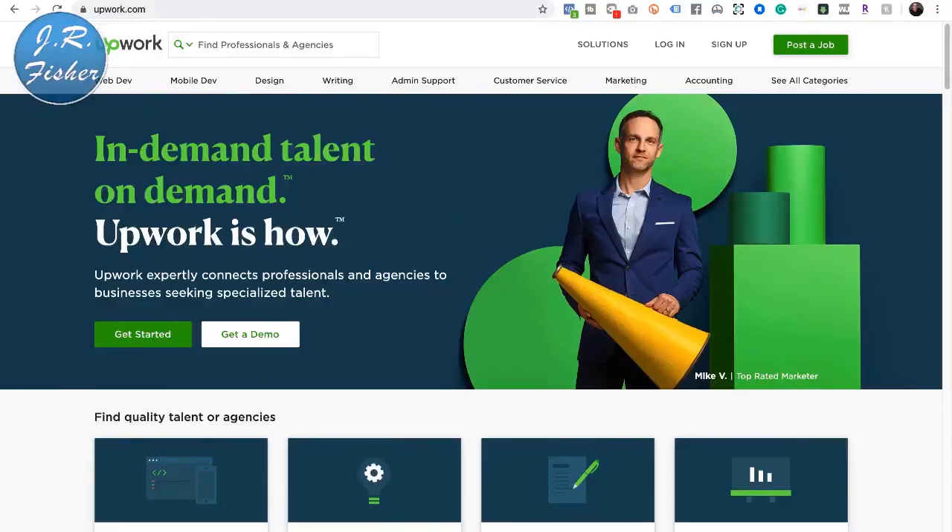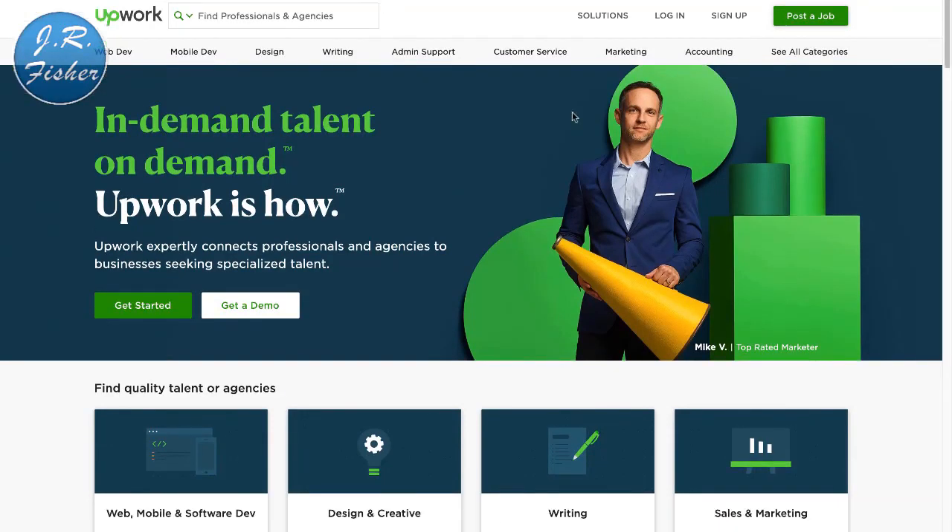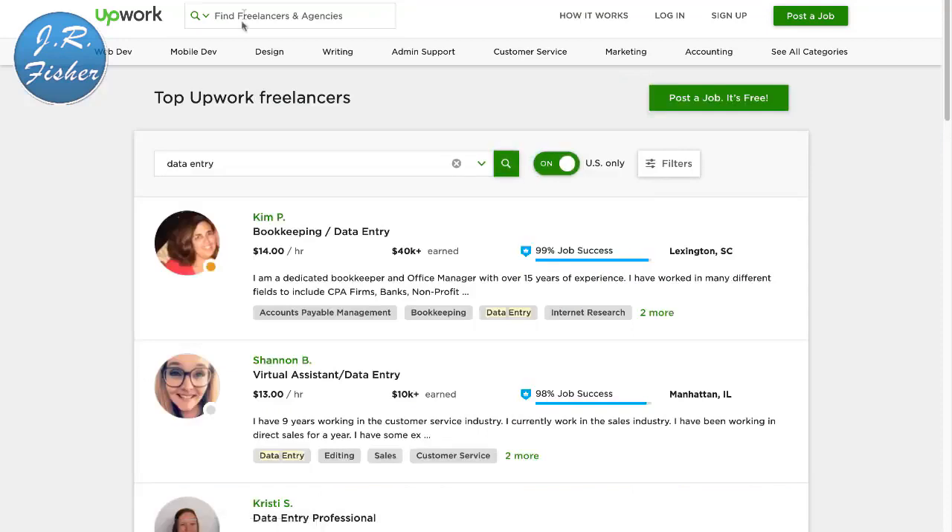At Upwork there are all kinds of skill levels. I'm gonna show you some entry-level ways of making money online that you really don't have to have any skills to do — anybody could just go do it. The first thing I'm gonna search for is data entry. Data entry is nothing more than typing information on your computer. If you can type in information, you can make a living.